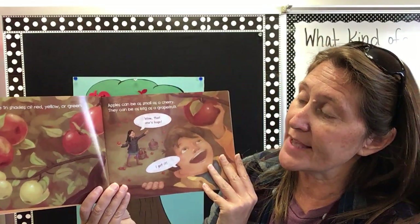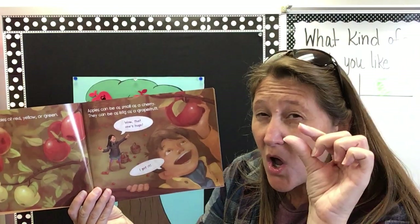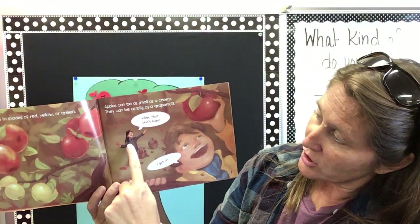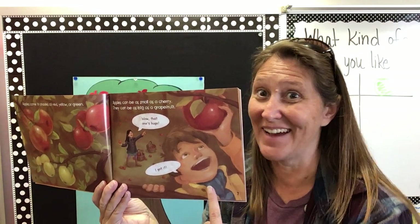Apples come in shades of red or yellow or green. Apples can be as small as a cherry or as large as a grapefruit. The little girl says, wow, that's a huge one. And the boy says, I got it.